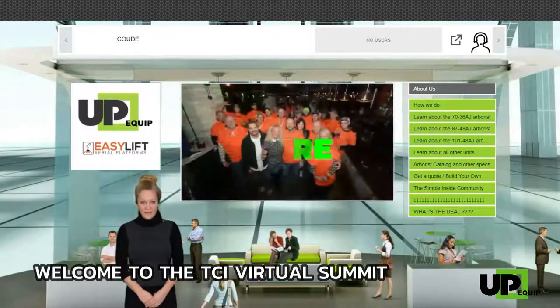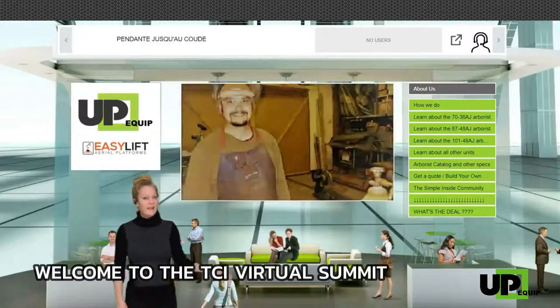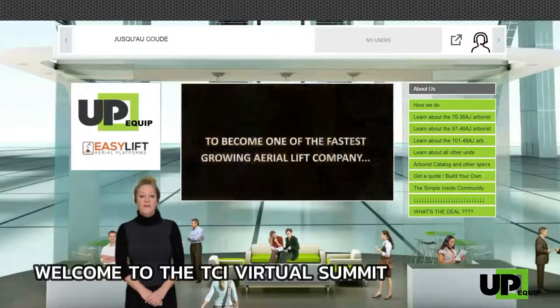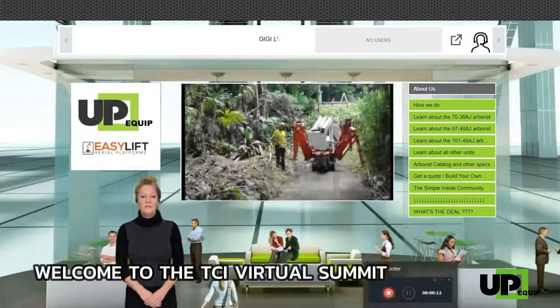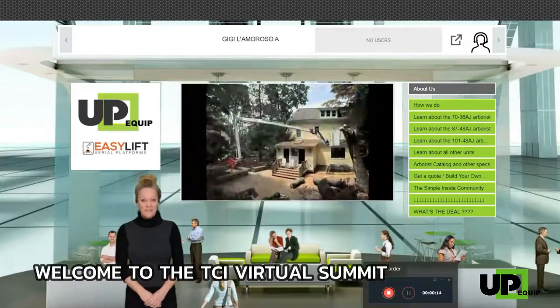Discover the simple inside community by clicking the next tab. Find out how buying a lift is more than a purchase and how our customers are now part of a growing community.